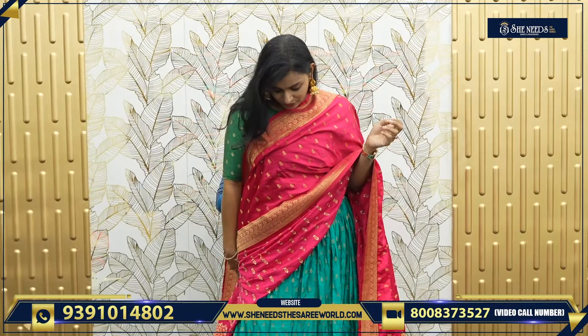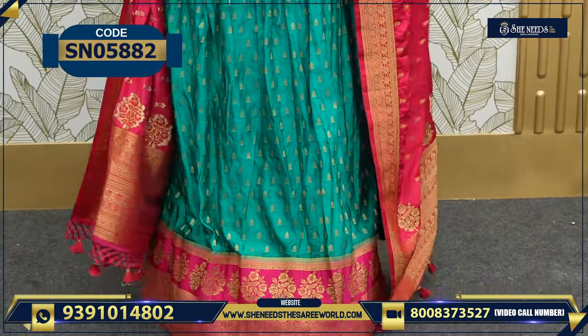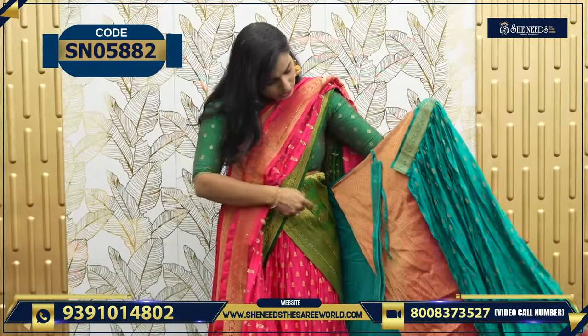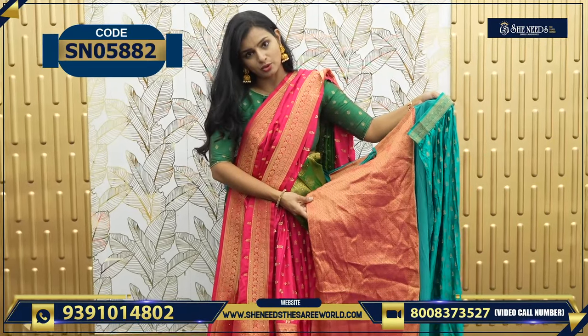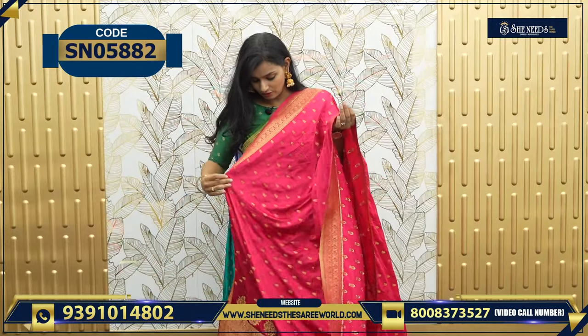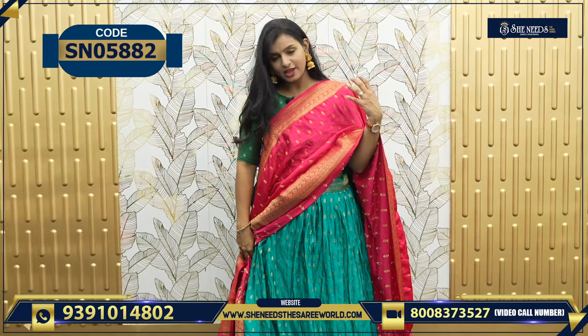This is one more color — green and pink. It is so bright actually, very very bright. Look at the color combination — it is super. This is the blouse, this is the belt, and the blouse. Very heavy. We have a belt for this as well. Overall, look at this color combination — 3,290.